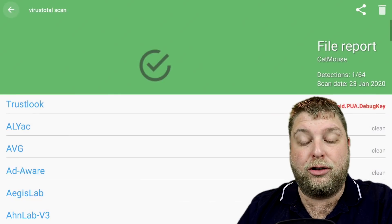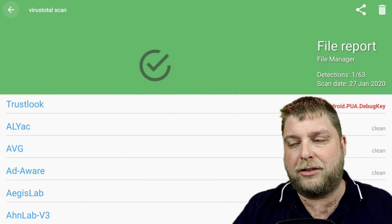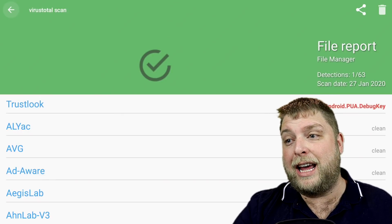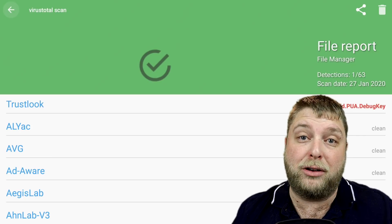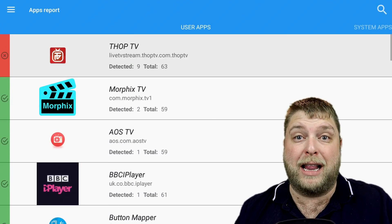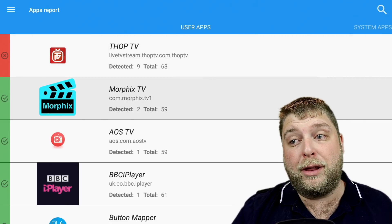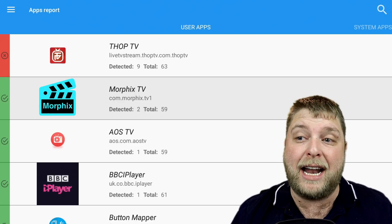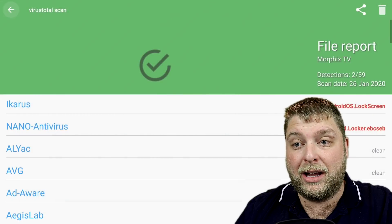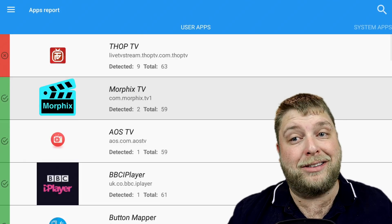You've got Catmouse there with Trustlook - a lot of them have got Trustlook inside but it's not saying it's a Trojan. VirusTotal is telling us it's a safe app to use. The only one it's saying could be very harmful is ThopTV. With Morphix TV, I did the update inside the app and checked it again - the top detection had gone and only one was detected which was the nano antivirus, so I'm guessing it's being removed now and it is safe to use.